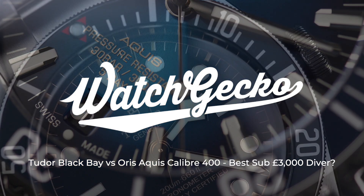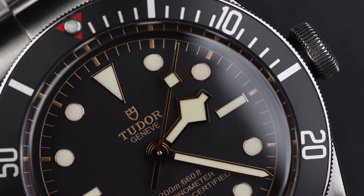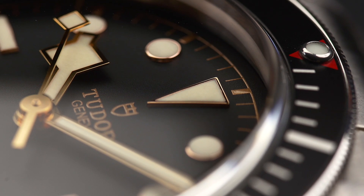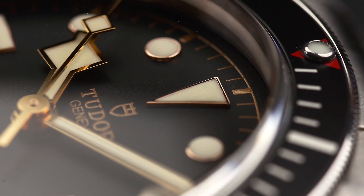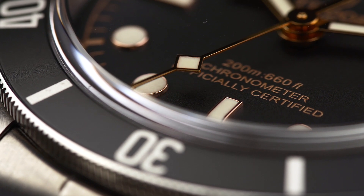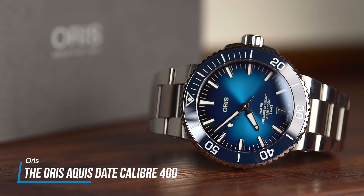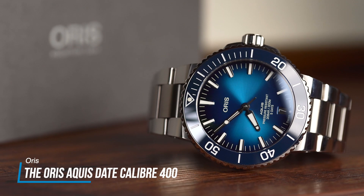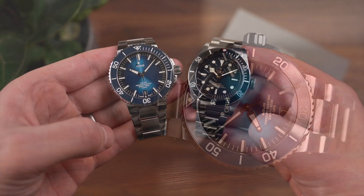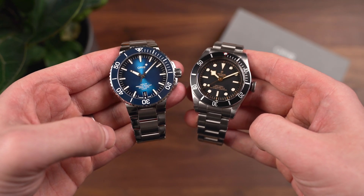For many years now, the king of sub-£3,000 diving watches has always been the Tudor Black Bay. Others have come close, but the unavoidable desirability, fantastic execution of a clean aesthetic and its impressive quality has meant that Tudor has dominated for years. But now, a darling of the diving watch world has recently received quite the upgrade, challenging the reigning king in a huge way. So the first question you might have is why have we waited until now to put the Oris Aquis against the Tudor Black Bay?